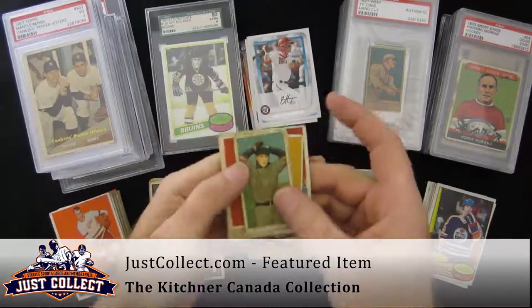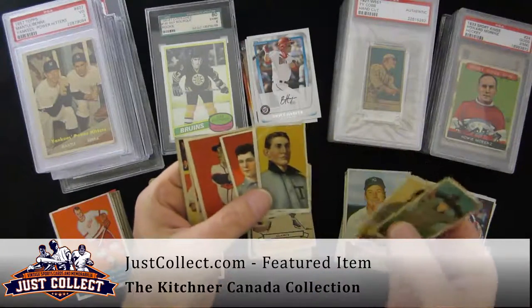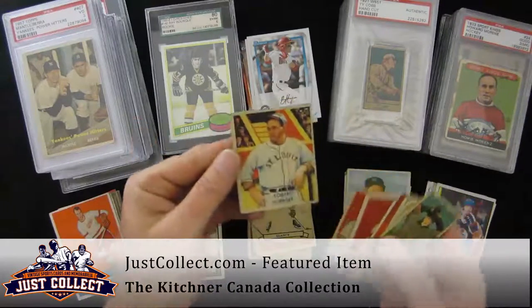Here you can kind of see you have some Hobacks, T210s, 175 Subjects, a couple T206s, a couple '49 Bowmans — Feller and Spahn — and a Diamond Stars Rogers Hornsby.